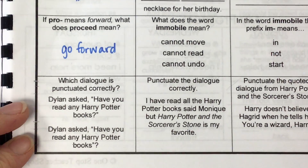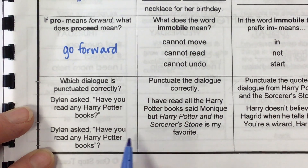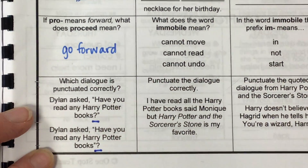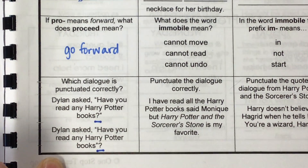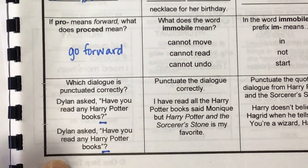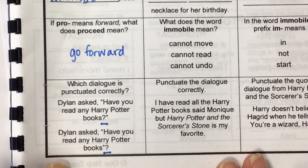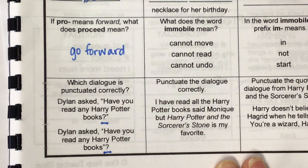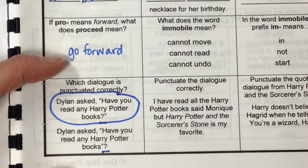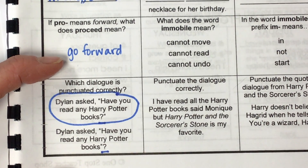Which dialogue is punctuated correctly? 'Dylan asked, Have you read any Harry Potter books?' The difference is here — does the question mark go before the quotation mark or after the quotation mark? It goes before — question mark, then quotation mark. The end punctuation goes inside the quotation mark.